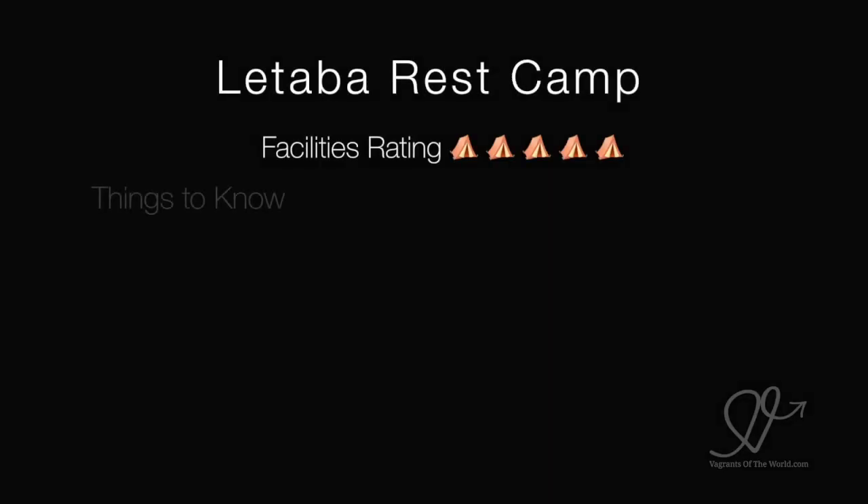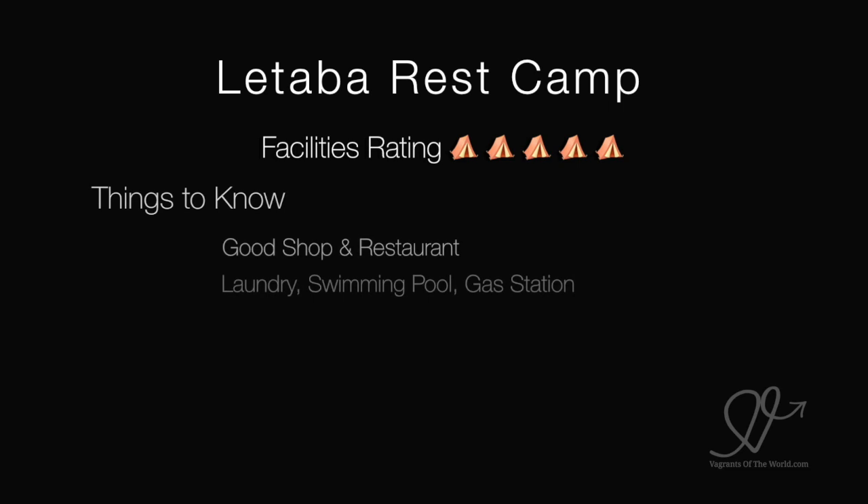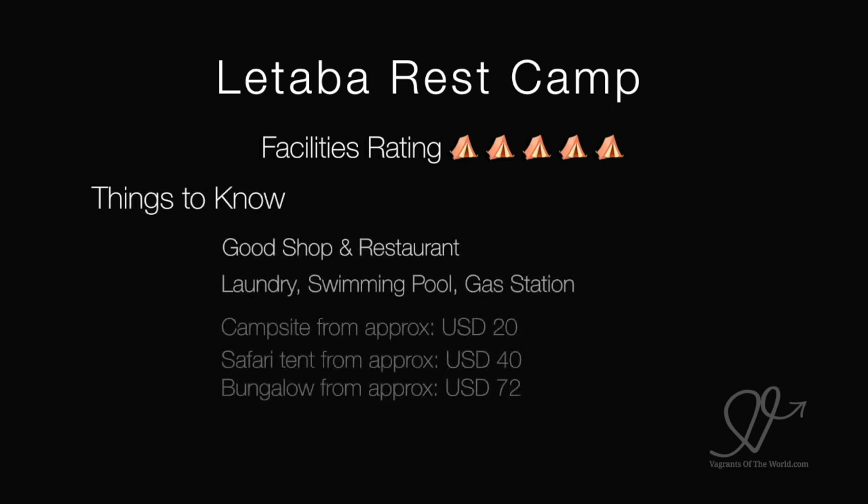Taba Rest Camp — we gave it a 5 out of 5 for facilities. It's got a good shop, a nice little restaurant, laundry, swimming pool and a gas station. You can camp there from about $20 a night, safari tent from $40 a night and a bungalow from $72 a night.